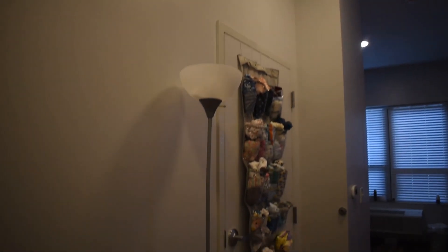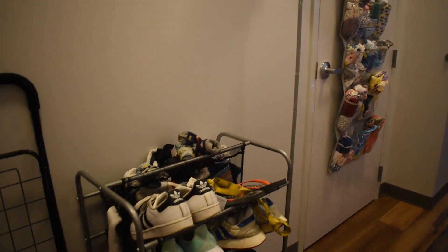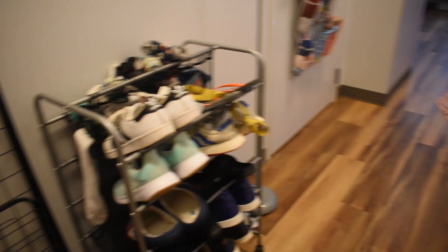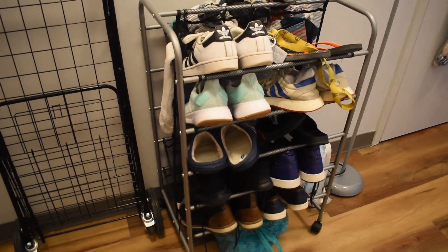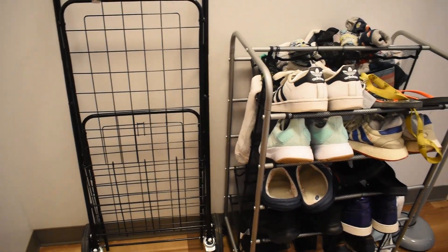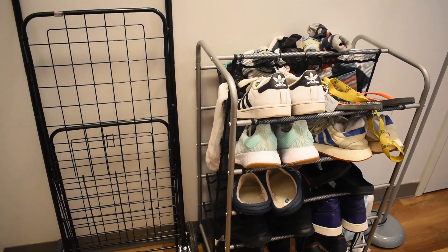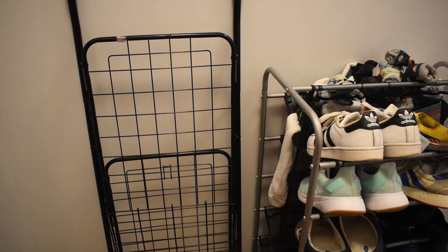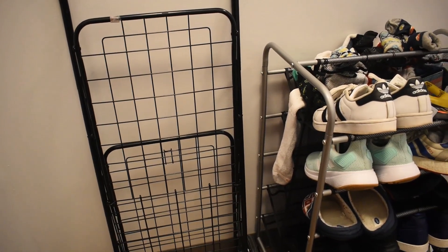The ceilings in here are very, very tall, so that definitely helps, and the room is definitely not as small as I was afraid it would be. So this is my entry. I have a hallway here, as you can see. Here are all my shoes. The way I figured out how to work this space was by going vertically — it creates a lot more floor space and makes it feel less crowded in here.